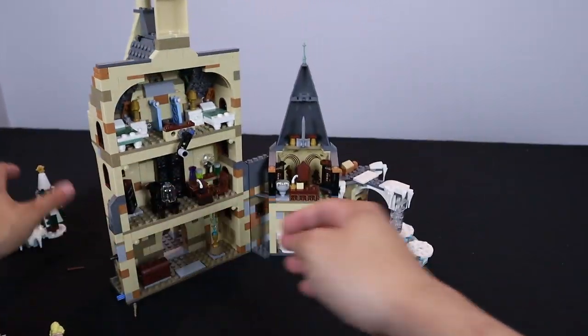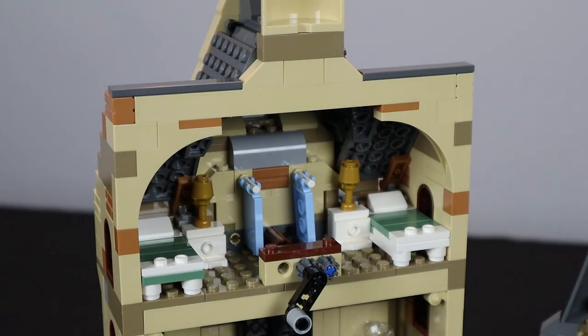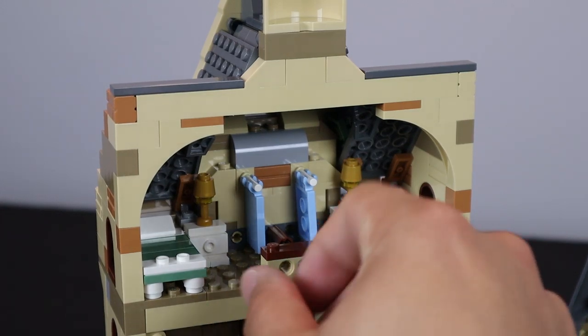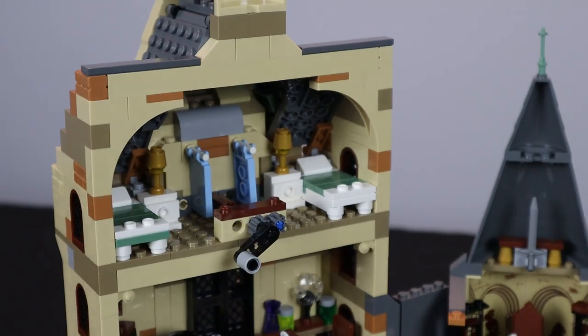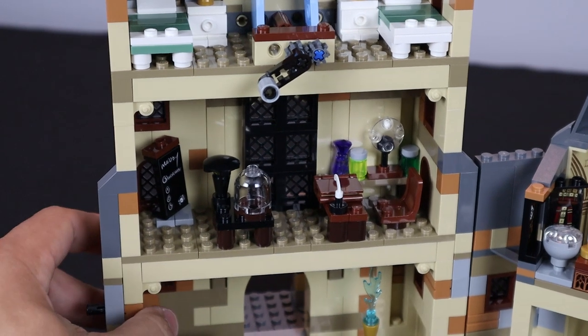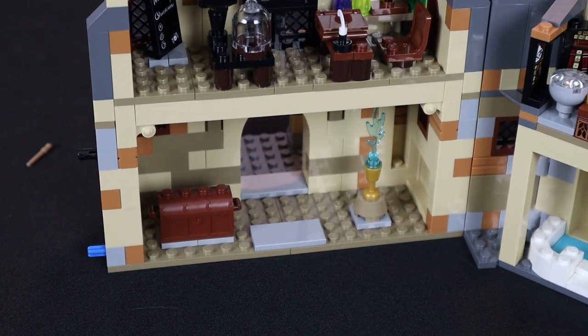Let's jump to the interior of the castle where the set truly shines, working top to bottom. In the very top room there's a common room with beds, a partition, and a nightstand. There's a winding wheel in the back — spin it and the clock on the front moves, which is a really cool play feature. Moving down to the second level, we have Mad-Eye Moody's classroom with his desk, pen and quill, a book, and accessories. A highlight is a glass jar referencing the scene in Goblet of Fire where Moody takes out a spider and performs one of the Unforgivable Curses on it, freaking out Neville.